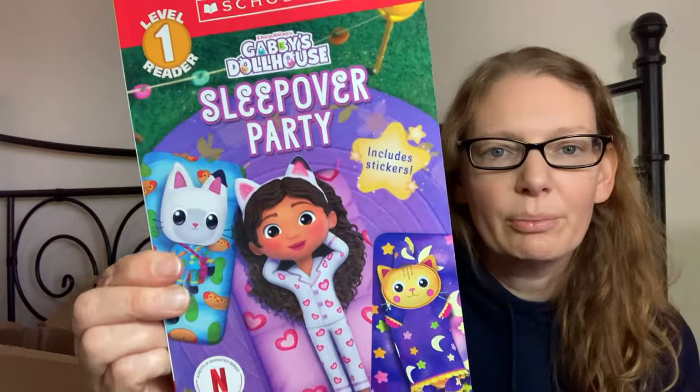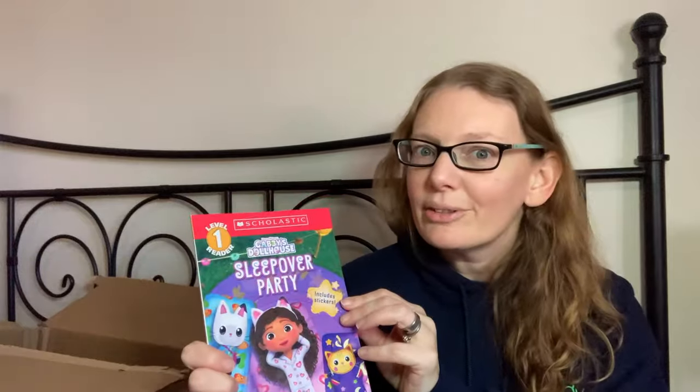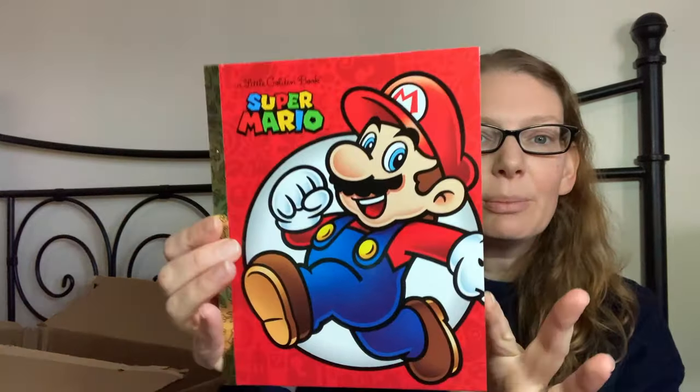One book is a Gabby's Dollhouse book — his favorite character is Pillow Cat, and Pillow Cat is very difficult to find toys for, so I knew he'd really enjoy a story featuring Pillow Cat. We also got a Little Golden Book that's Super Mario — I thought he'd find that cute.